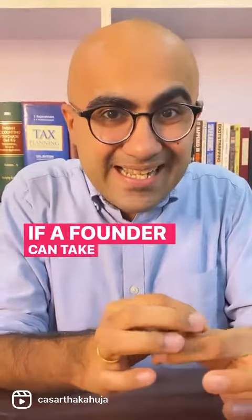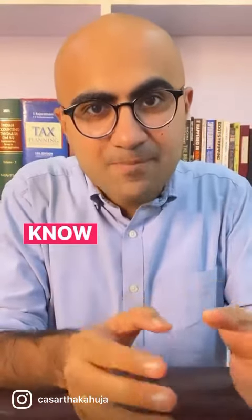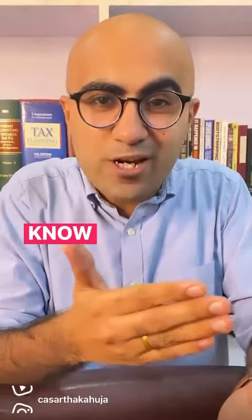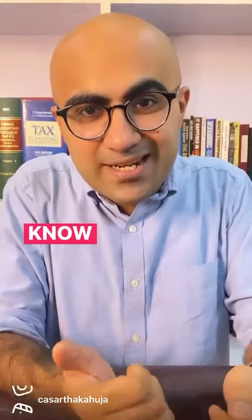of sale. If a founder can take you through that model in detail, he knows his business model well. When we help founders build financial models, our objective is to ensure that the founder can present it himself without needing a professional next to him.